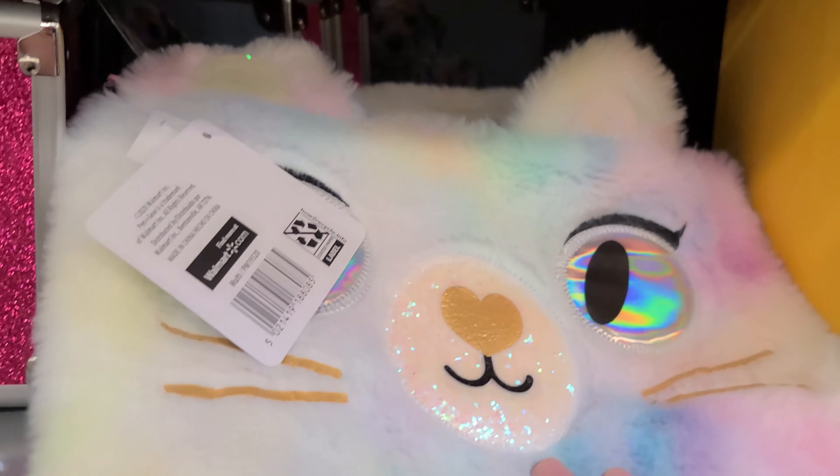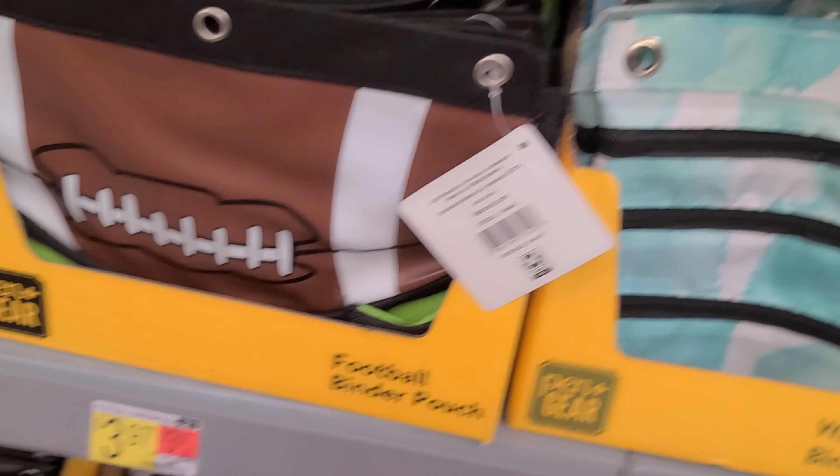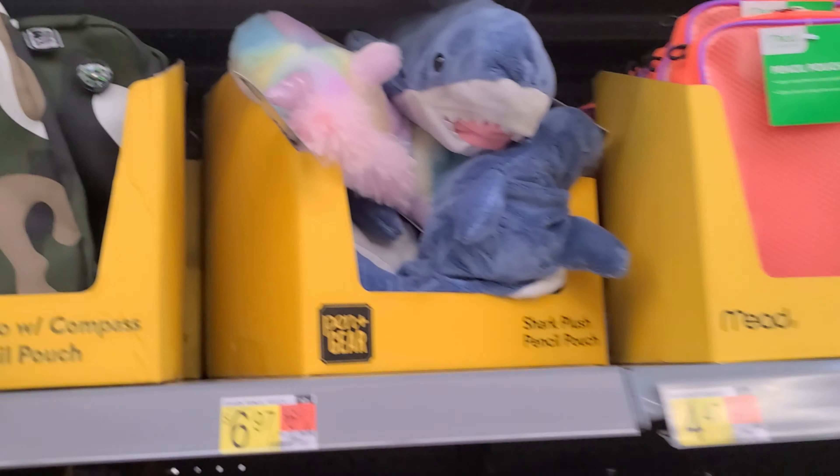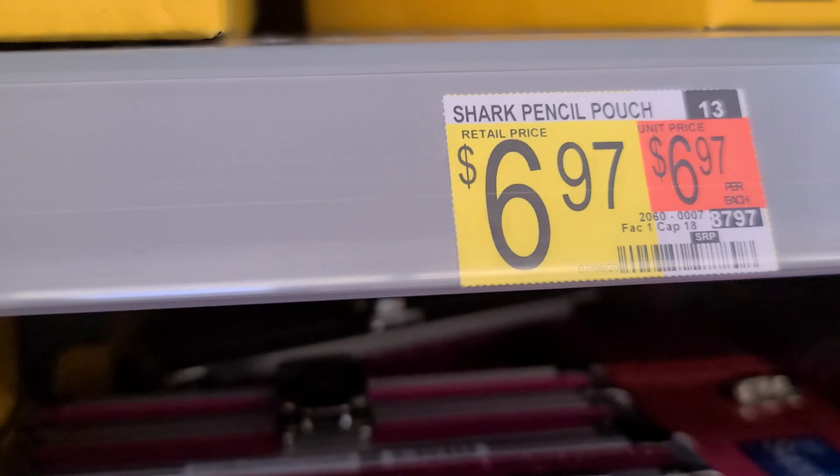All of those pencil holders, these pencil holders — a shark and then a unicorn, and those are $6.97.